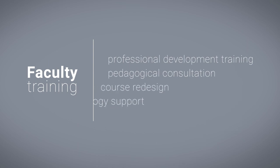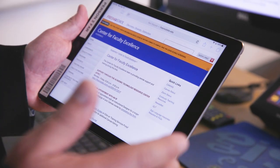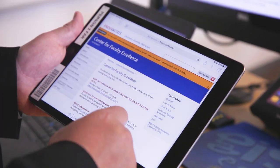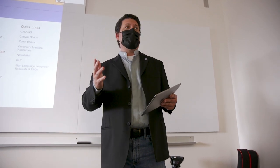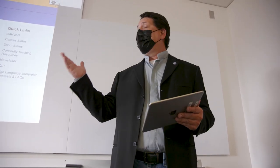Faculty who self-nominate to teach in this modality and are selected will be provided with professional development training, pedagogical consultation, course redesign, and technology support. While some faculty may become comfortable leveraging the technology during the professional development training provided by the Center for Faculty Excellence, other faculty members may rely on a student assistant for support.